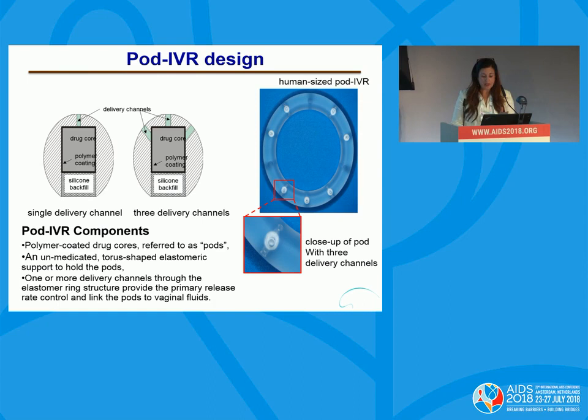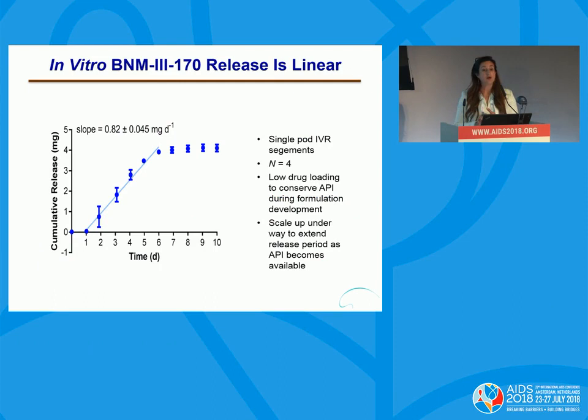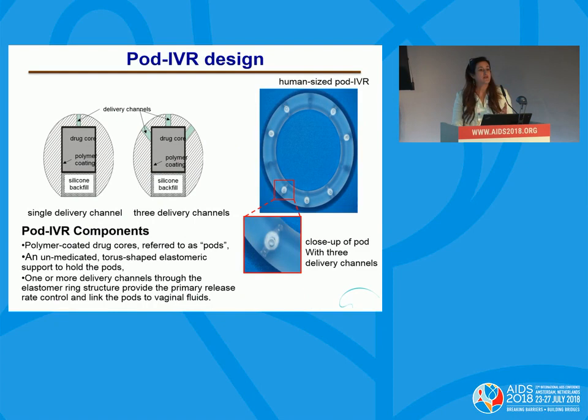Sustained-release CD4-mimetic compounds should increase the efficacy of any HIV-1 envelope vaccine that's not 100% protective and that elicits antibodies directed against a more open conformation of envelope GP-120. We are using these small molecules in a pod intravaginal ring system, collaborating with a company in California. We are putting compound 170 in pod rings for sustained release, and our in vitro data has shown linear release of about one milligram of 170 per day. We will be testing these in monkeys soon. Outside-of-the-box thinking — these small molecules CD4-mimetic compounds — can synergize the work going on in the vaccine field.